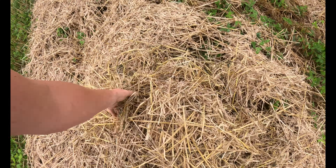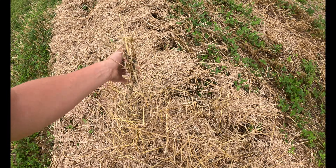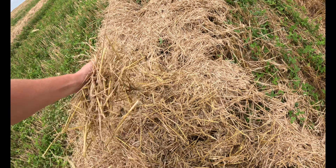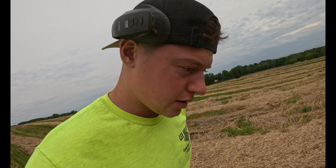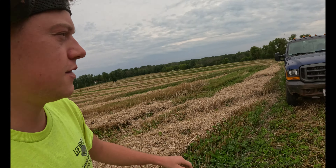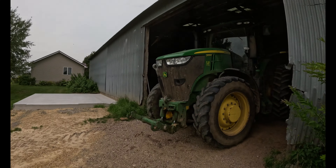We're at the top of the field. This stuff was combined last week, like Thursday or something. That feels damp. We'll get that stuff bailed and we'll do something with this later - I don't know yet, we'll figure it out. Back to the farm.